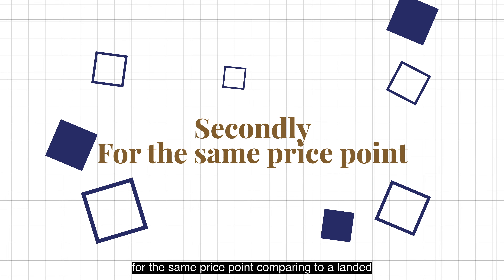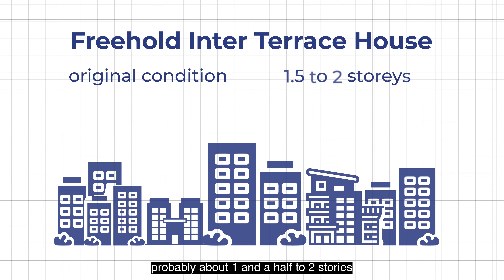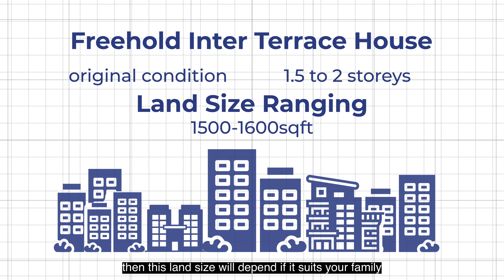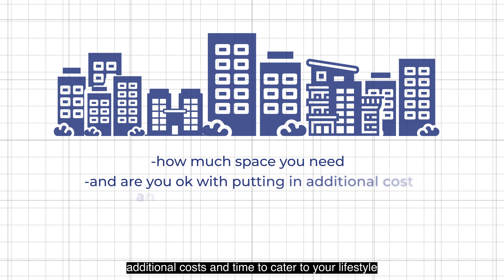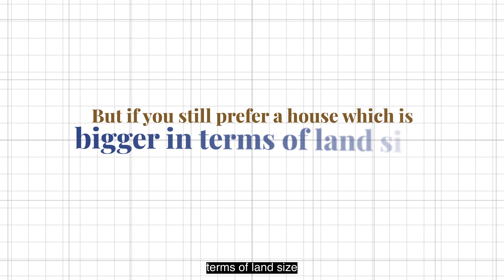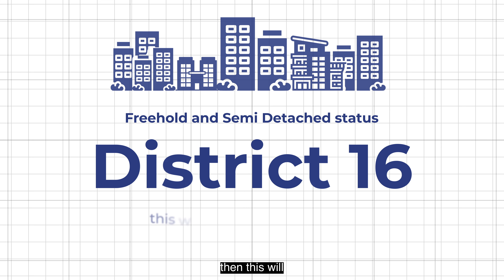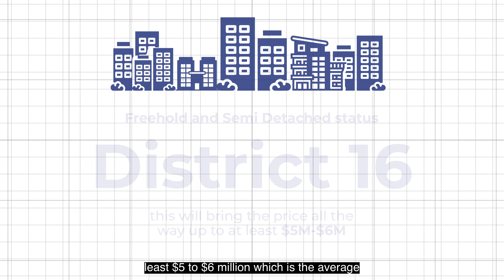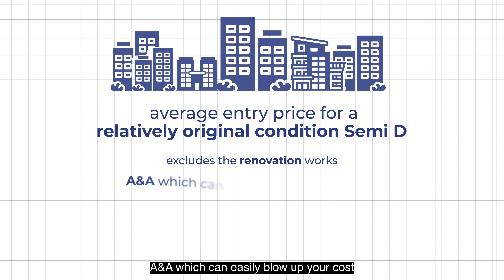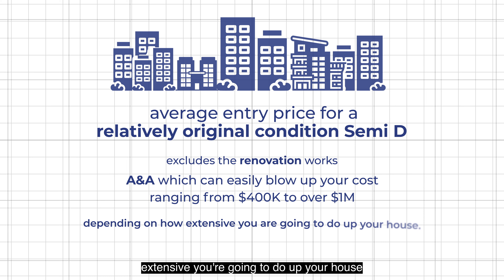For the same price point compared to a landed, you also have the choice to go for a freehold inter-terrace house in original condition, probably about 1.5 to 2 storeys, with land size ranging about 1,500 to 1,600 square feet. That will depend on how much space your family needs and whether you're okay with putting in additional cost and time for major reno or A&A. If you prefer a bigger land size of about 2,800 square feet, freehold and semi-detached in District 16, the price goes up to at least $5 to $6 million — and that excludes renovation works which can easily add $400,000 to over $1 million depending on the extent.